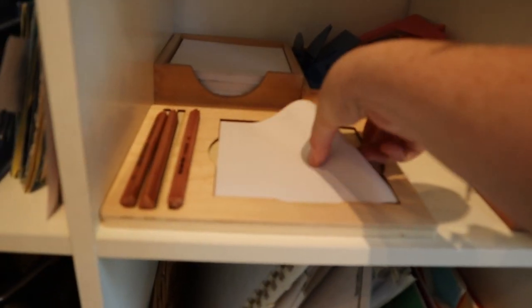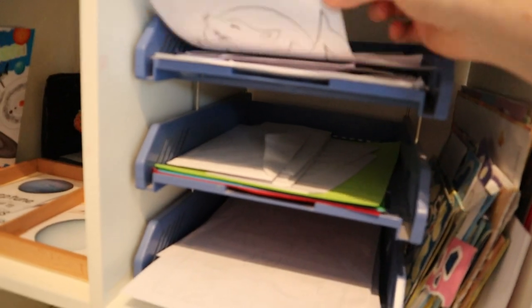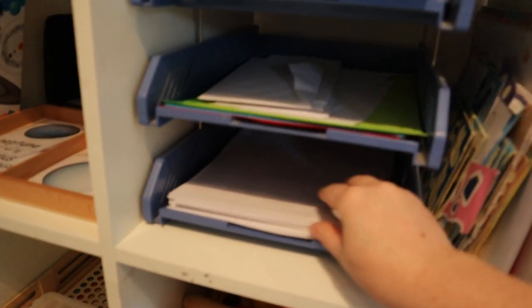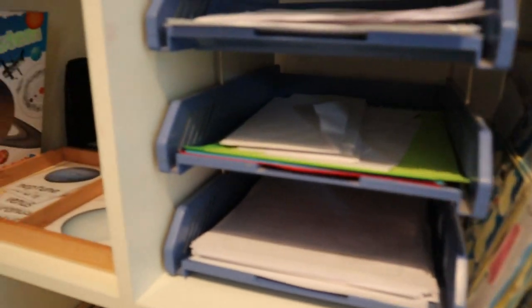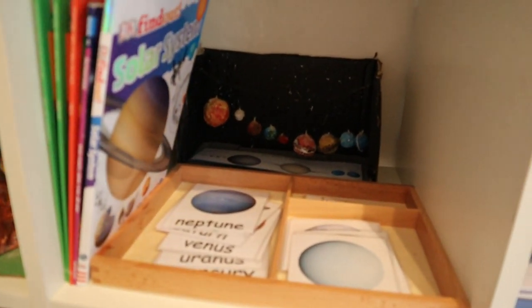Over here is our paper area. There are colouring sheets on the top shelf, coloured paper in the middle, and white paper at the bottom that the girls can help themselves to. We also have stickers down here that they can use to make pictures.